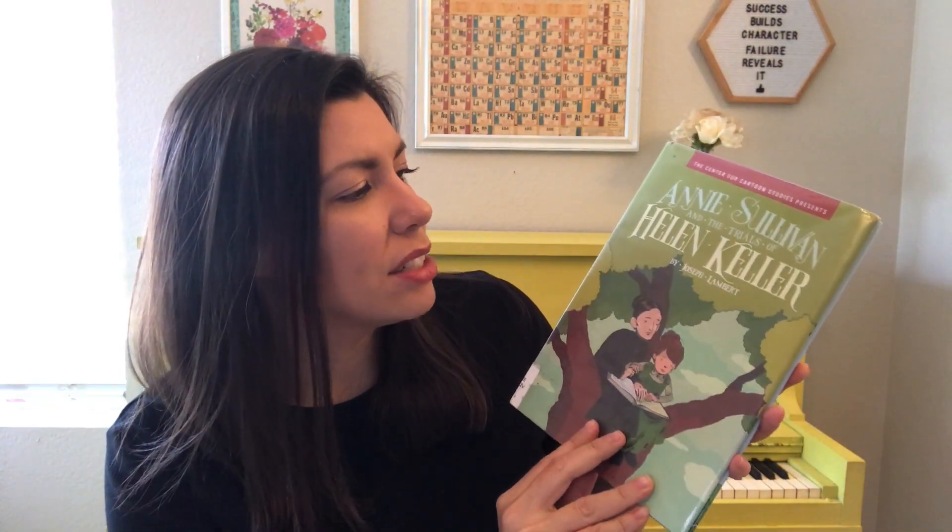Now, I'm still picky. I do think you still have to have some selective criteria as to what you let your kids read, but one example that I found — one graphic novel that I really liked — is Annie Sullivan and the Trials of Helen Keller by Joseph Lambert.